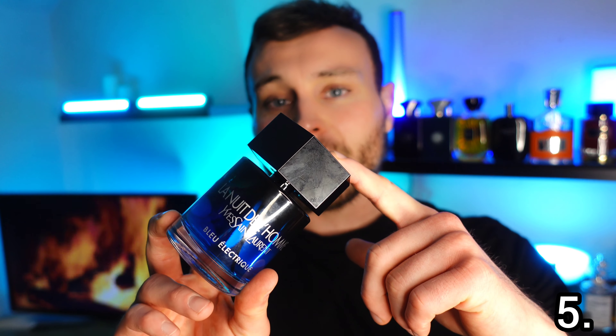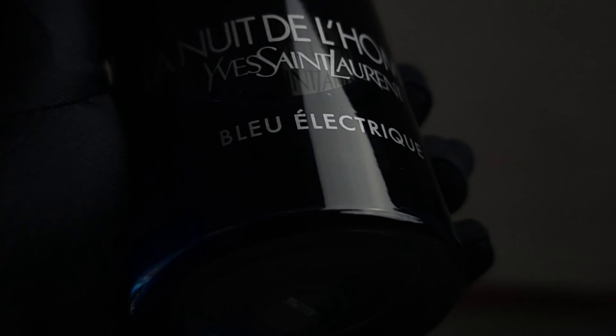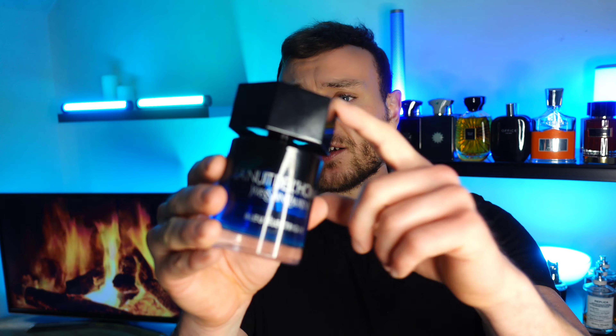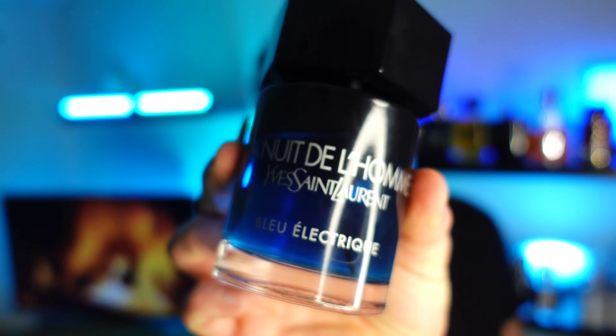Reason number five why you should buy this is that it's very popular in the fragrance community, which means a lot of enthusiasts own it, but the average person who just buys one or two fragrances at a department store or airport once a year isn't going to be wearing this. They'll still be wearing Dior Sauvage, 1 Million, or Jupe Homme — fragrances that have been around for a long time. This has only been out for just under a year, so yes, it's popular in the fragrance community, but you're still going to stand out and not smell like everyone else.